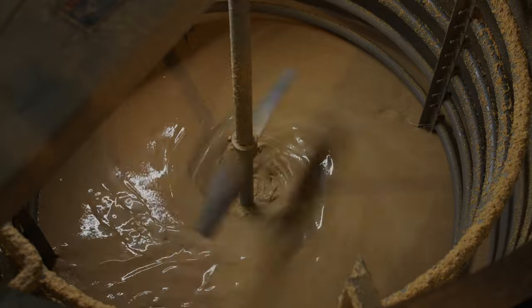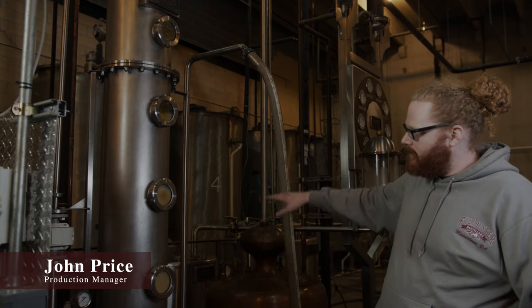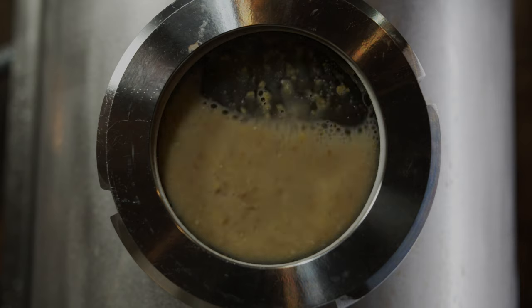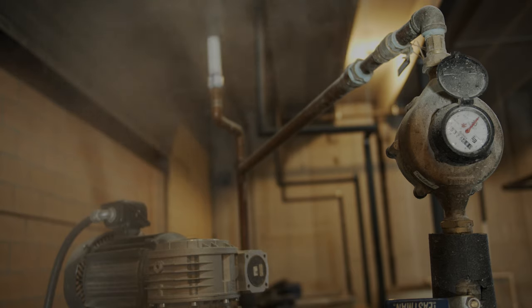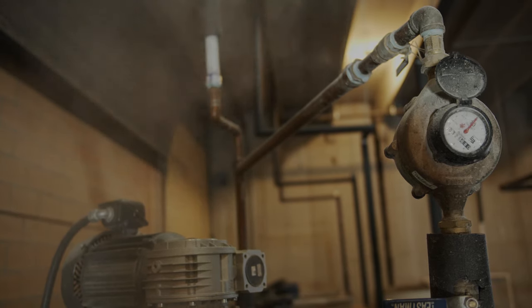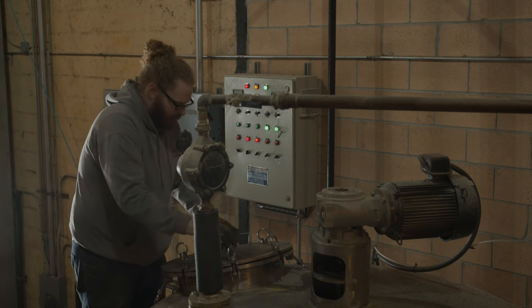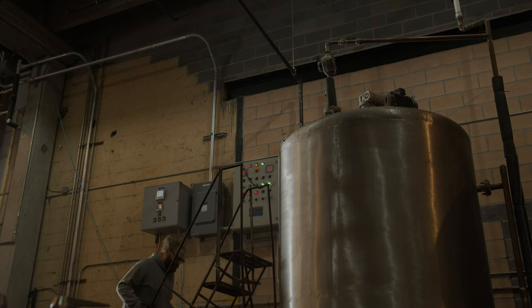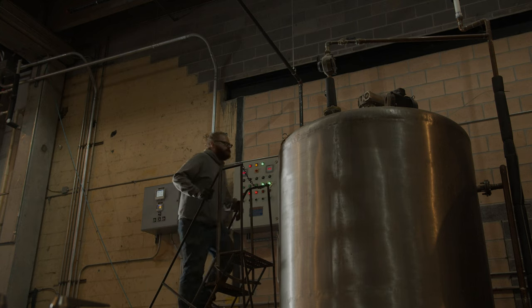The mash is coming out of one of the four fermenters that we have in the back. It's being pumped to the top of this column. As it works its way down, we're injecting steam at the bottom. We have plates in between all of these view glasses to get as much surface area contact as we can with the steam. All that evaporated steam is going to be condensed in one of these two copper condensers. The first one it goes through, it comes down here and goes into the doubler — that's where we're refining the product, pumping up the proof a bit, and getting more of the flavor profile that we want.